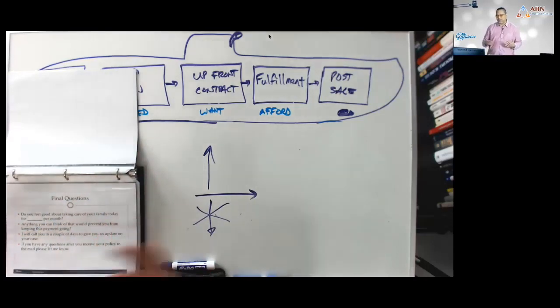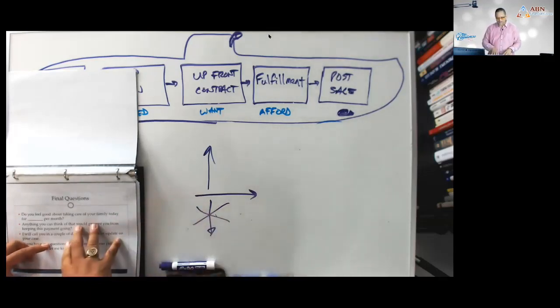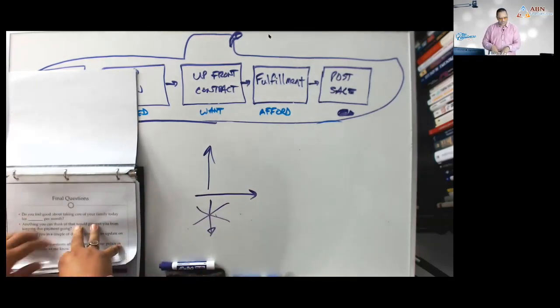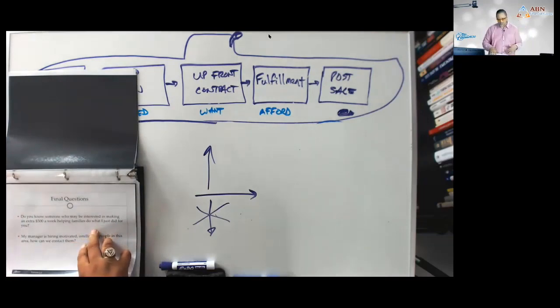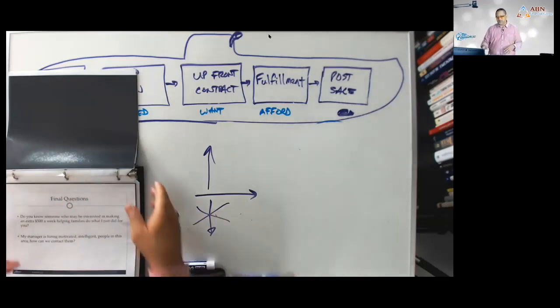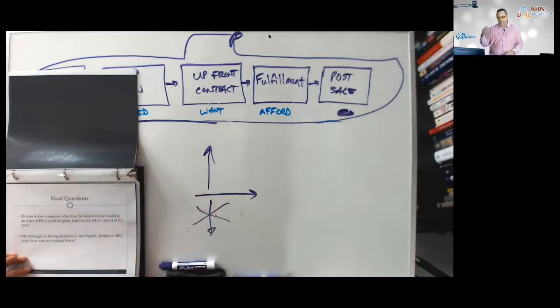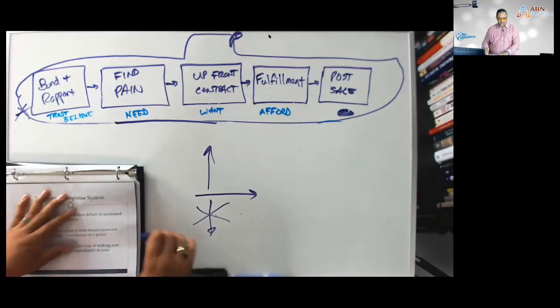Basically, we give them a chance to sell us on why they're keeping it. You might say: 'Christmas is coming — you're going to have bills in January. Are you going to want to call me and tell me you want to cancel because the $149 is too much?' Let them resell you on why they need it. Then do the recruiting slide: 'Do you know someone who may be interested in making an extra $500 a week helping families do what I just did for you? My manager is hiring and interviewing right now.' Some of our top producers were clients first.